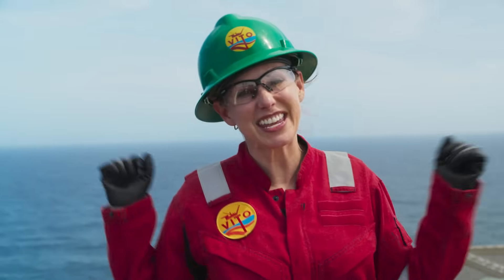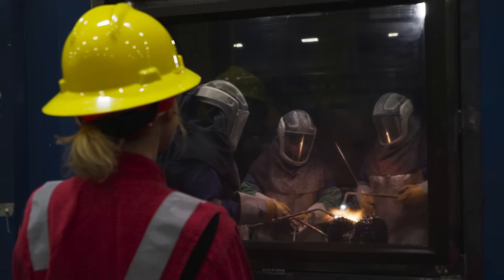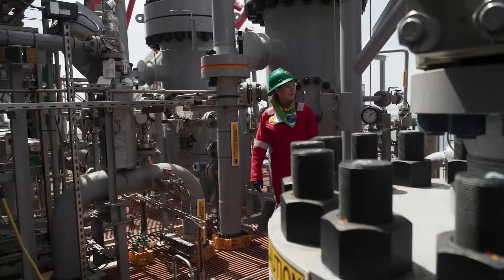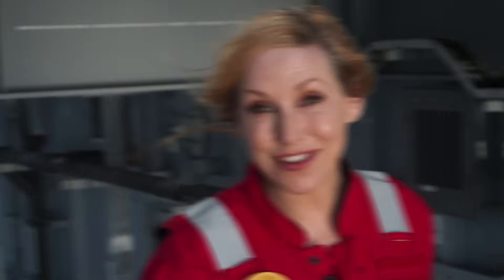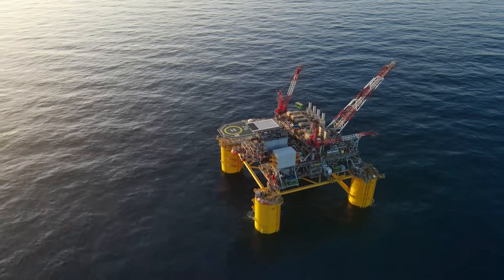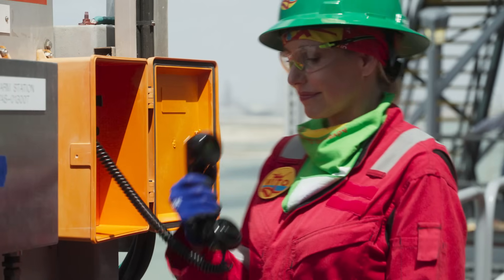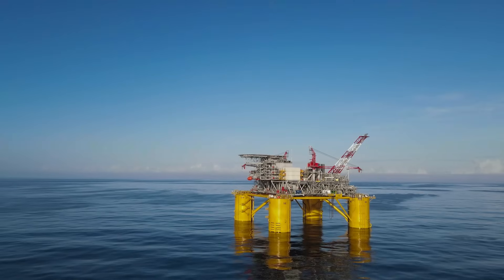Let's dive into the abyss with the extreme plumbers. I'm Kari Byron. I've spent much of my professional life exploring science and technology. So when Shell said come on out, check out how deep water energy works, I said sign me up. I've got an all-access pass, following Vito, Shell's brand new platform.